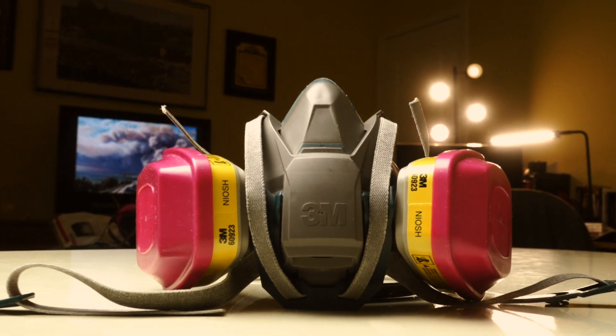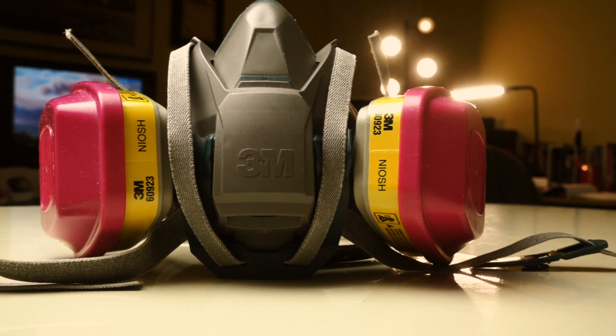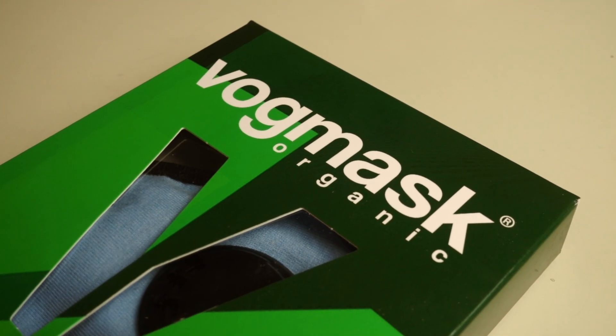In this video I'll talk about why I use my signature industrial grade mask instead of the VOG mask that's pretty popular right now, and the background and details so you can make the best choice — because not everybody has the same symptoms and not everybody is reacting to the same things.